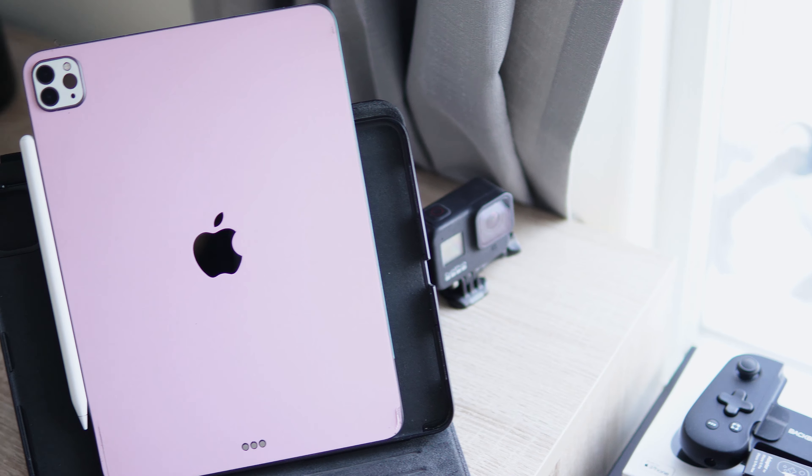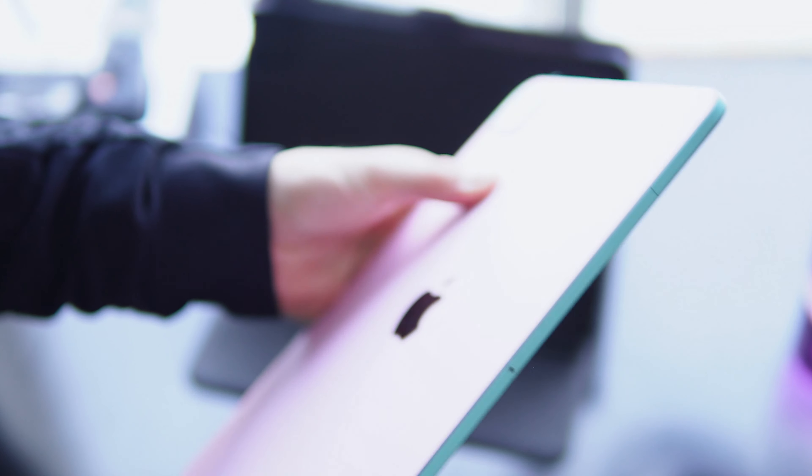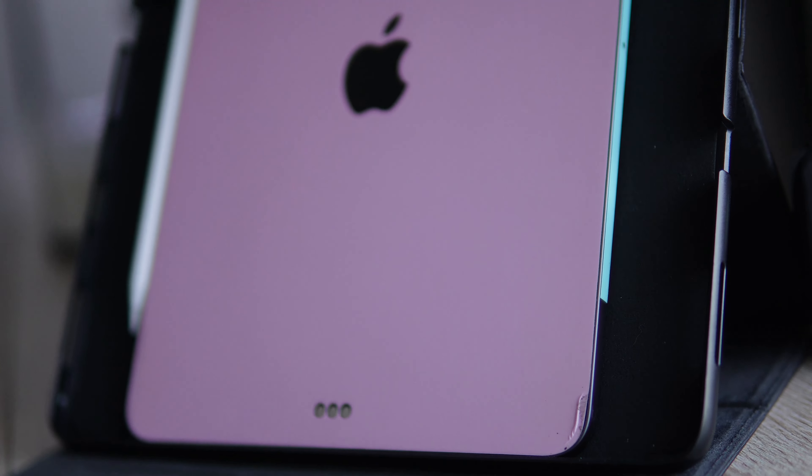You guys are probably wondering what's on the back — I have a Dbrand skin on this. I went with a pastel line: pink, white camera plate, and teal siding. I just wanted something super funky and creative that really got my creative juices flowing, especially with a creative tool like the iPad Pro. I honestly love picking it up and using it a whole lot more since I added this, probably within a month of getting it.